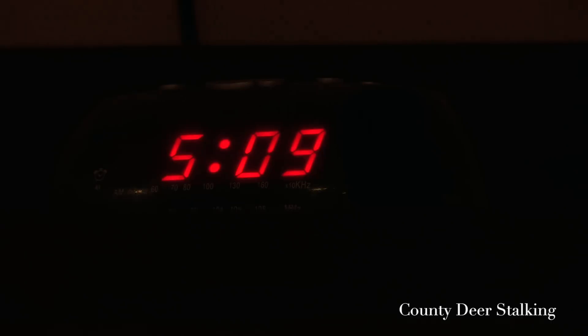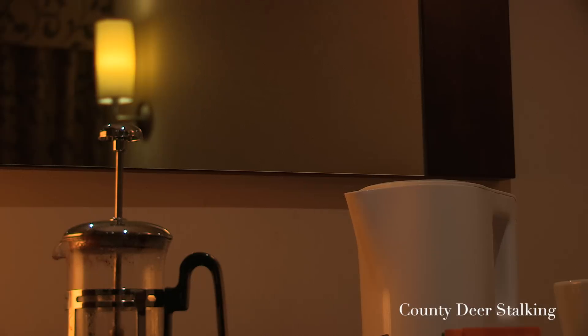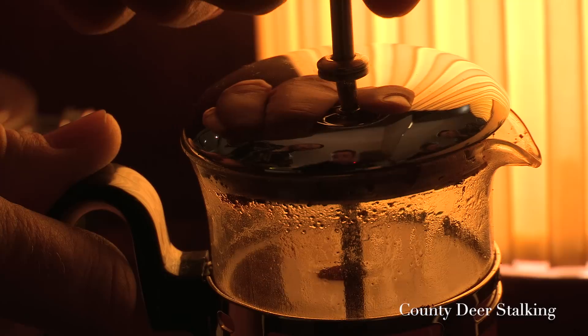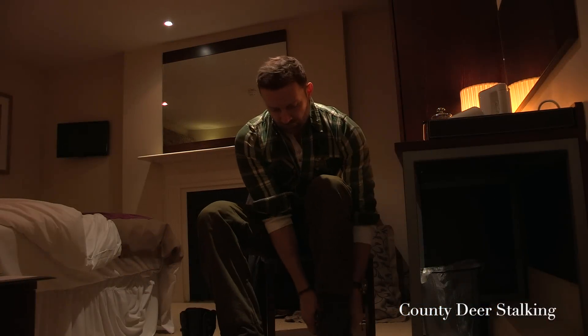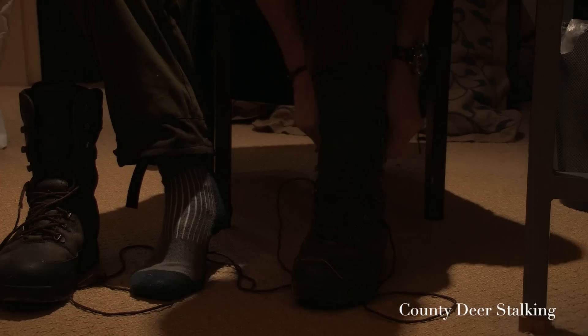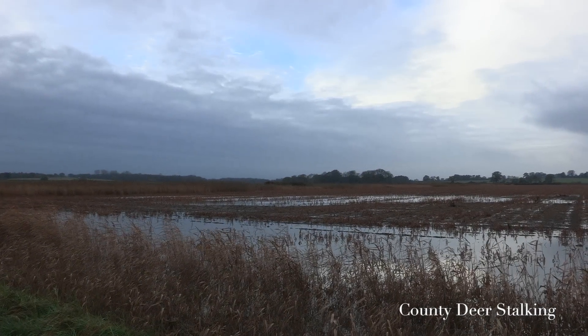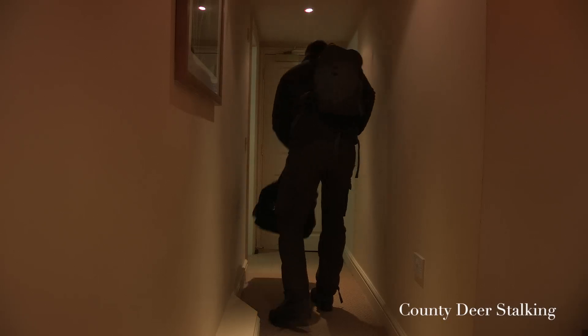We've got a fantastic film for you this month. It's December and we're coming to you from the reedbeds of Norfolk, where we're stalking Chinese water deer with Chris Rogers from the Euston estate. Native to China and North Korea, Chinese water deer are one of the oldest known deer species, thought to date back some 35 million years. First introduced by the Duke of Bedford over a hundred years ago, they typically inhabit the reedbeds and fenlands of the Norfolk Broads and surrounding areas.